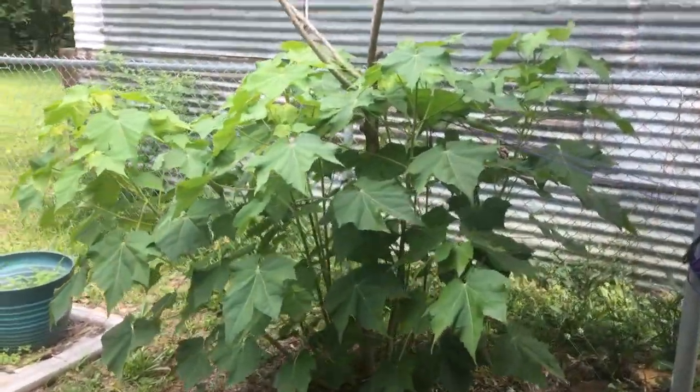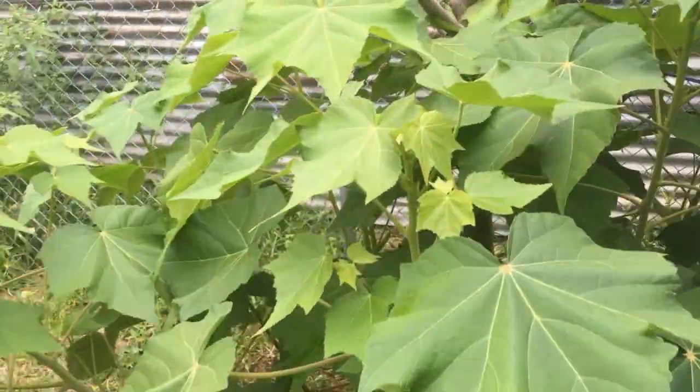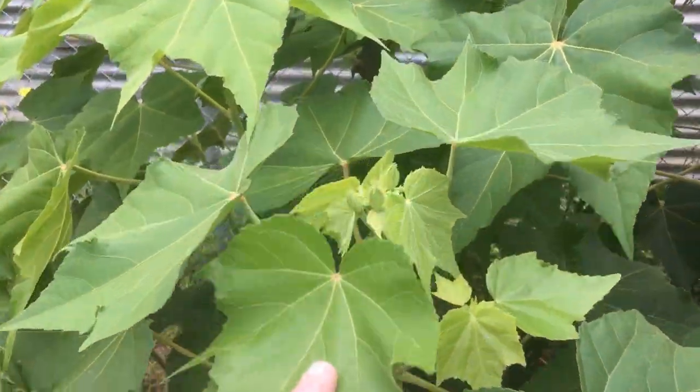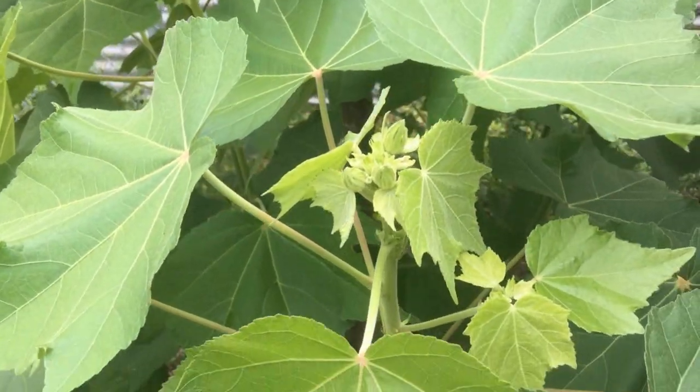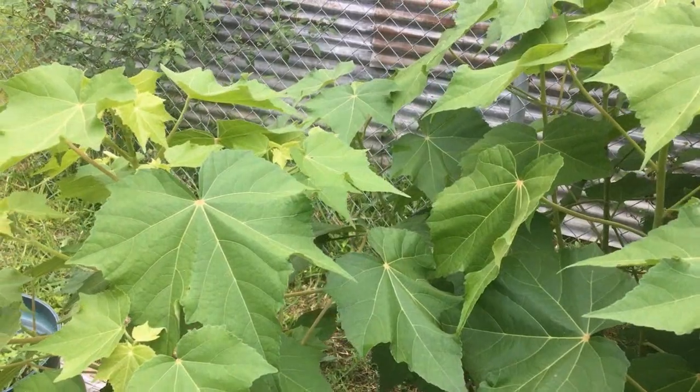They are huge. Mine don't have blooms on them yet, but mine froze back to the ground as well, but hers will be budding out very shortly. It's gonna be quite a sight to see this year.